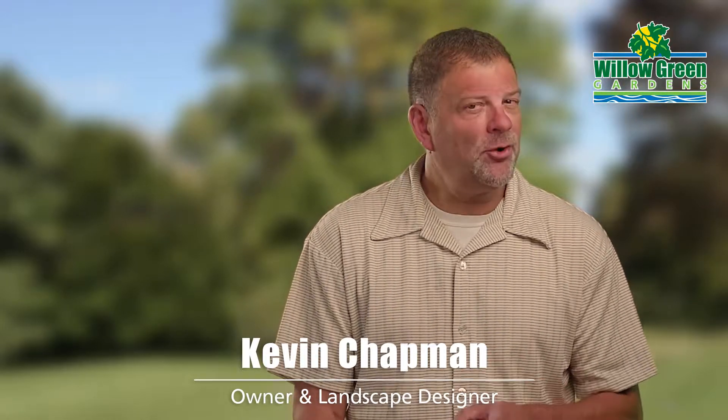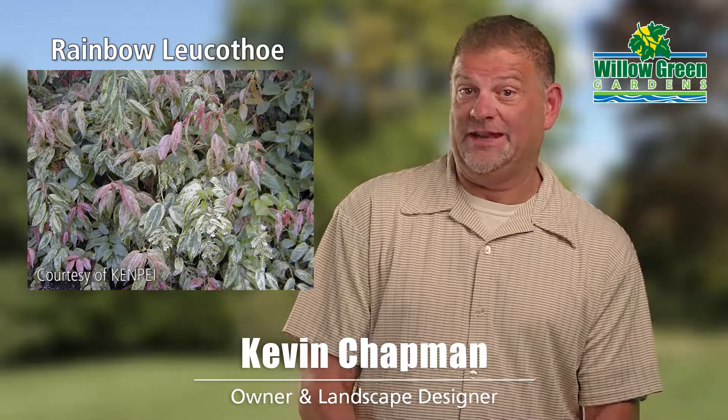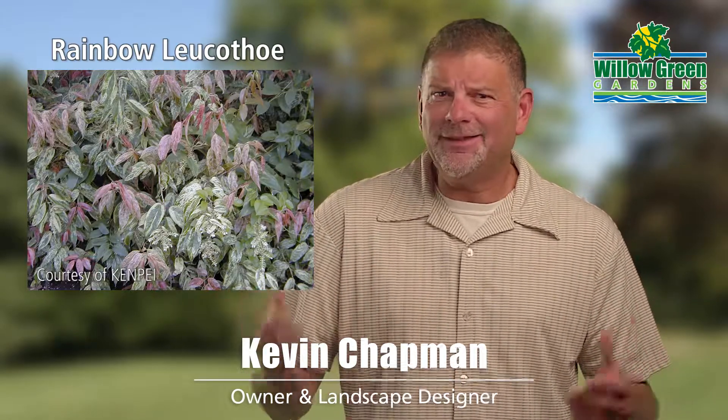But my personal favorite is called Rainbow Leucothoe. It's a great plant for the shade. It has delicate white blooms in spring, and the new growth comes out in whites and pinks. I love it.